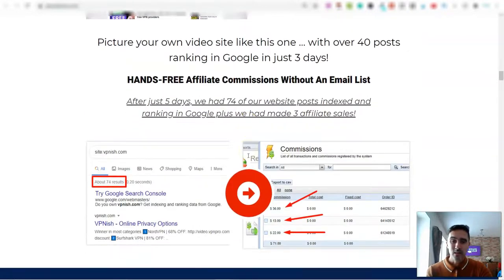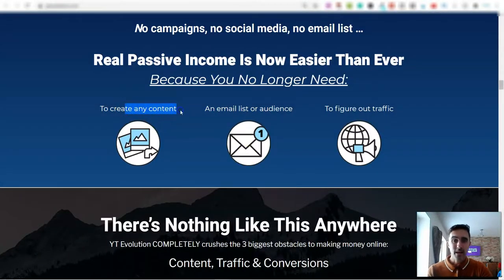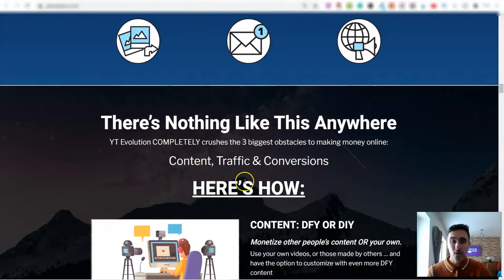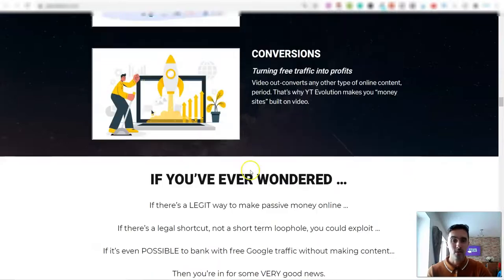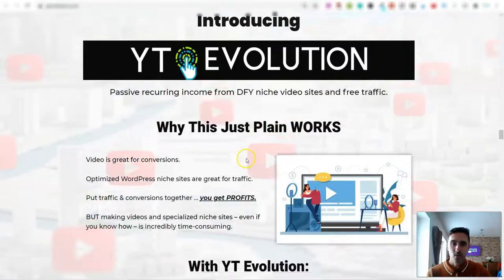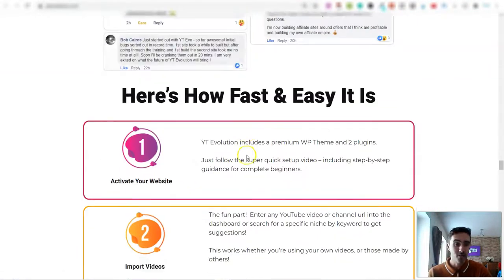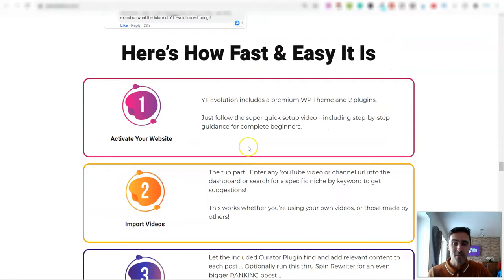What I also like is that you don't have to create any content. You don't need an email list and you don't need to figure out how to get traffic, because this all runs on autopilot once it's set up and running. There are lots of testimonials for this software because everyone who uses it recommends it.